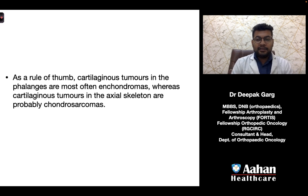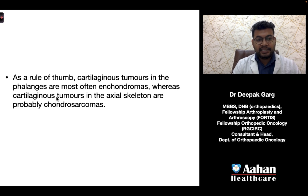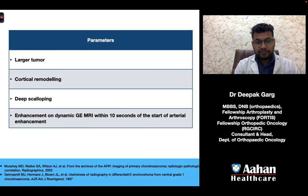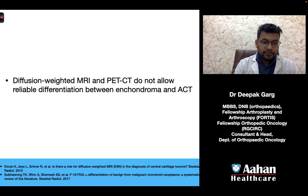As a rule of thumb, cartilaginous tumors in the phalanges are most often enchondromas, whereas cartilaginous tumors in the axial skeleton are probably chondrosarcomas. Features favoring atypical cartilaginous tumor over enchondroma include larger tumor size, cortical remodeling with deep scalloping, and enhancement on dynamic contrast MRI within 10 seconds of the start of arterial enhancement. Diffusion-weighted MRI and PET-CT do not allow reliable differentiation between enchondromas and atypical cartilaginous tumors.